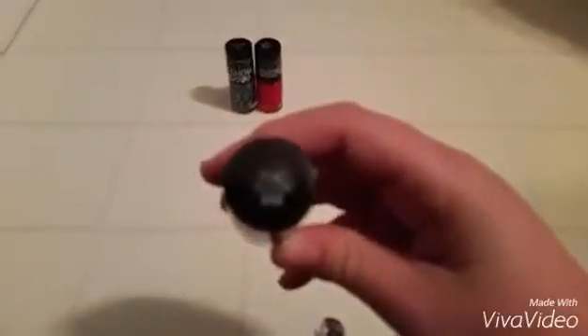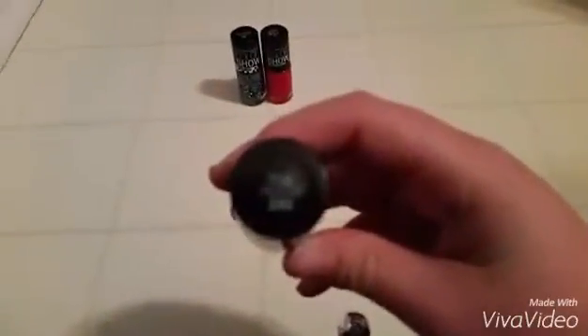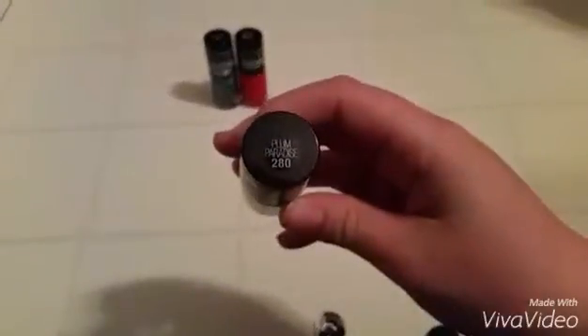So now we have Color Show, which is purple — this is dark purple. I know it looks like black, but it's actually plum, which is so cool. It is pretty cool. I love it on my nails, it looks really pretty. As you can see in the background, I have purple, red, and blue.